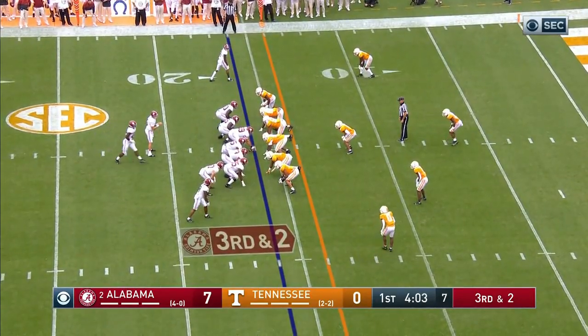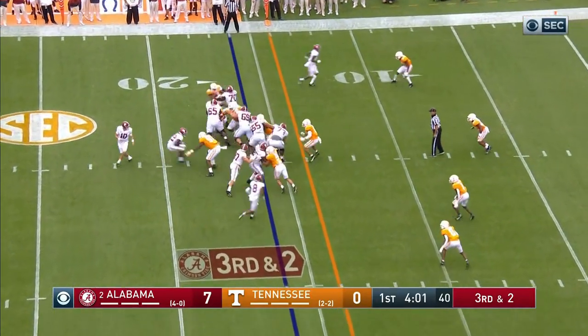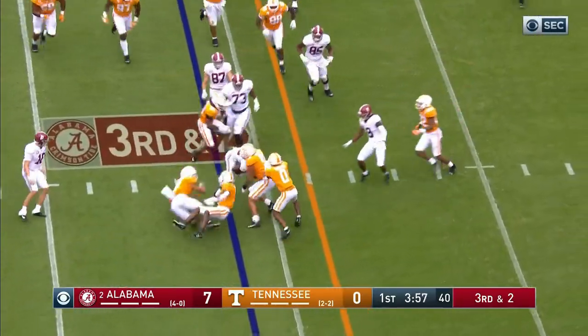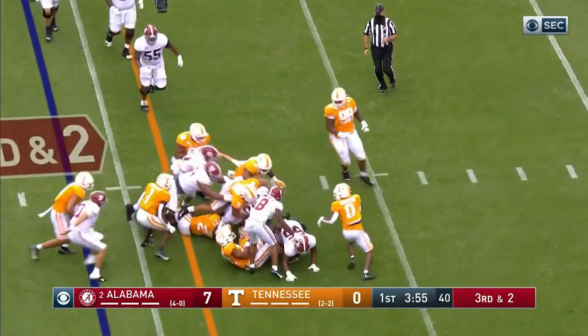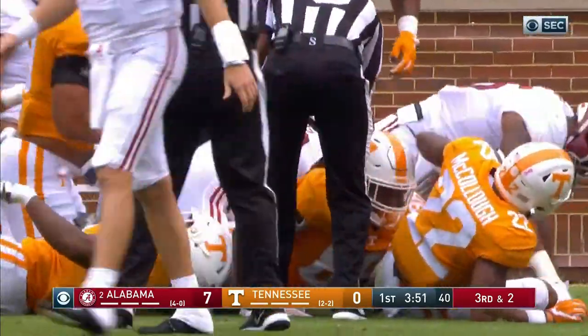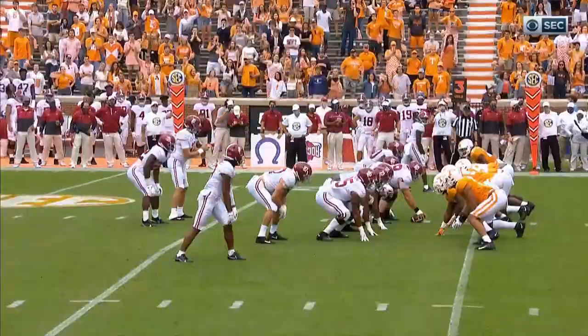Harris blasts his way for six or seven. Alabama number one in the country in third down conversions. Najee Harris has to spin away from one would-be tackler, a stiff arm, and he got the first down. I thought I had him in the backfield, and then I thought they had him short of a first down, and they didn't either.